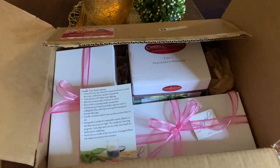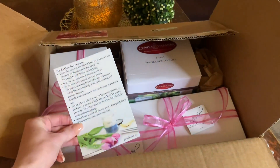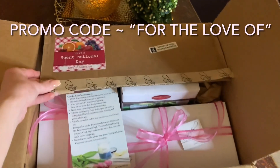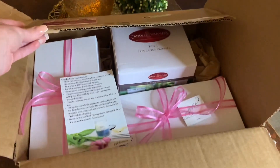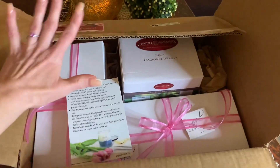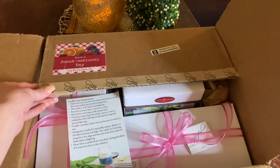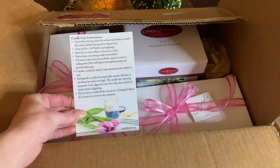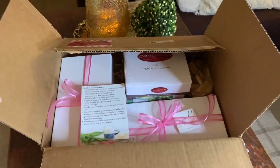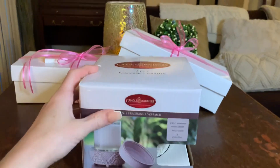Before I get into the video, if you're interested in any of the products from joyfulhome.ca, you can use my promo code 'ForTheLoveOf' — all one word — to get 15% off. That was so sweet of them; I didn't even expect it. I'm always open to trying products and supporting local businesses. I'm not affiliated with them in any way — it's just a small business that wanted me to try their stuff.